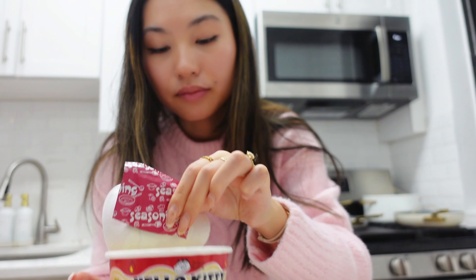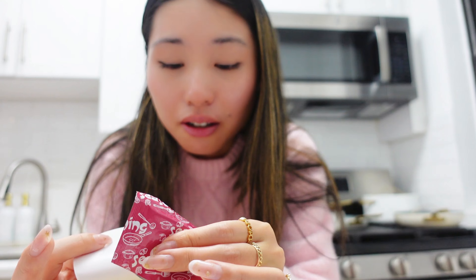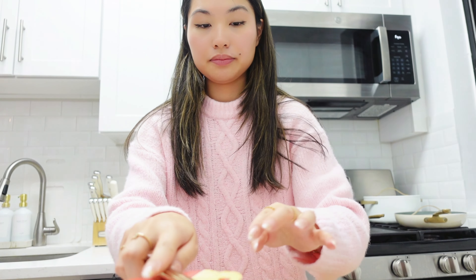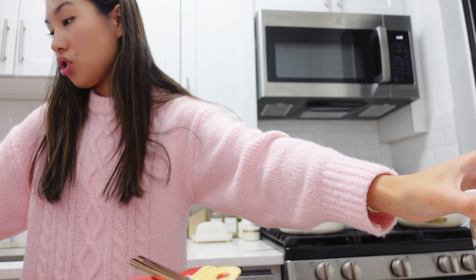I am starving and I was looking for something to eat and look what I found. I bought this a while ago from Miniso. Oh my goodness, let's try this — chili oil, seasoning, and then noodles. Adding in the seasoning — it went up my nose! It smells really good though. I'm going to let it sit for two minutes. I have kimchi, let's add kimchi in.